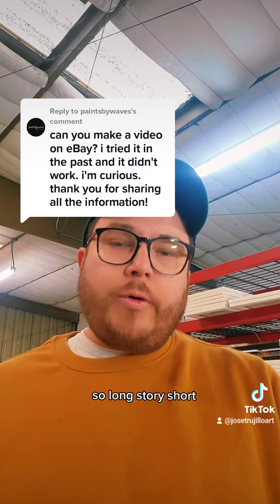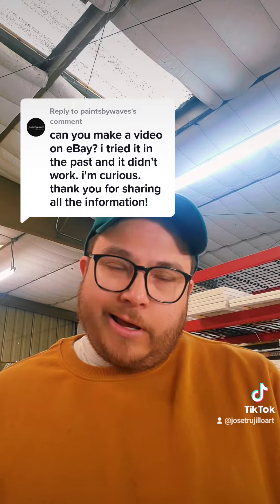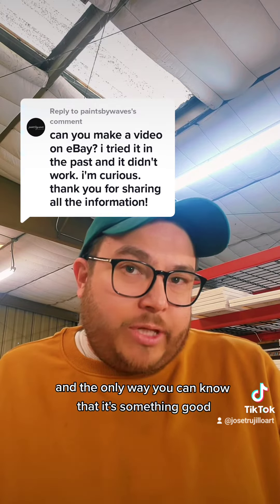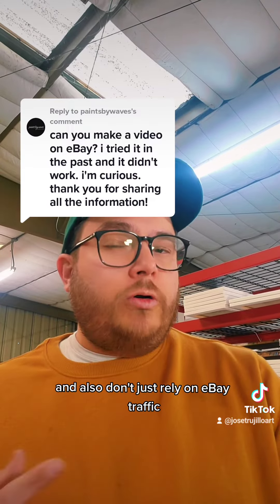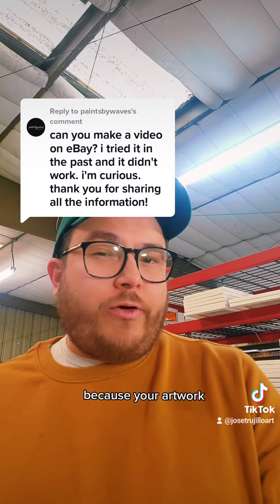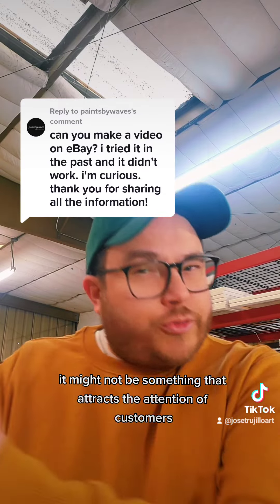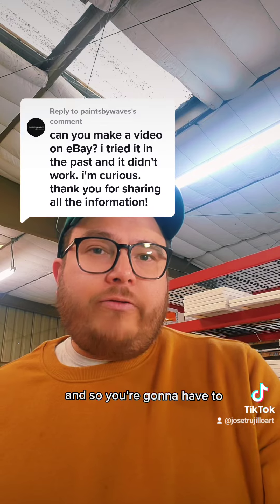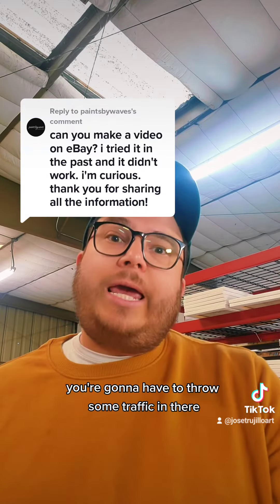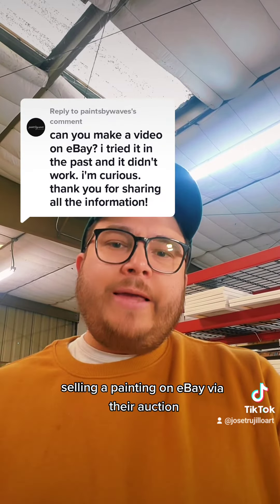Long story short, if you're going to put something on eBay, make sure it's something good. And the only way you can know it's going to attract people's attention is to test it. Also, don't just rely on eBay traffic, because even if you paint something good, it might not attract buyers — you're going to have to drive some outside traffic in there.